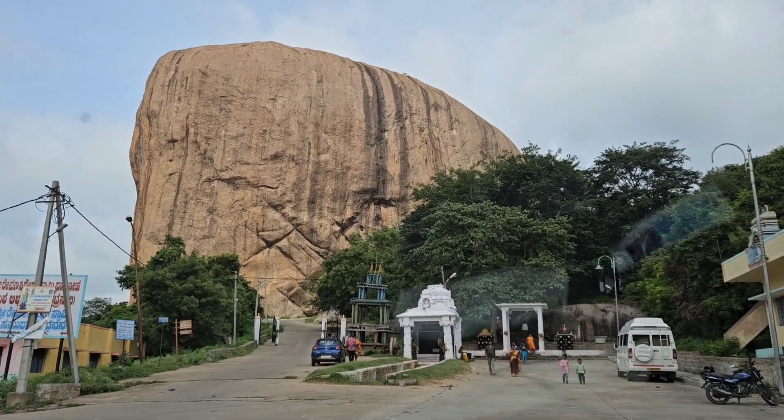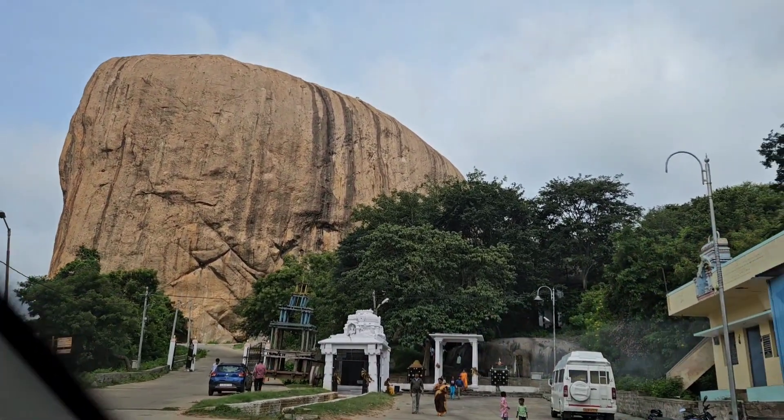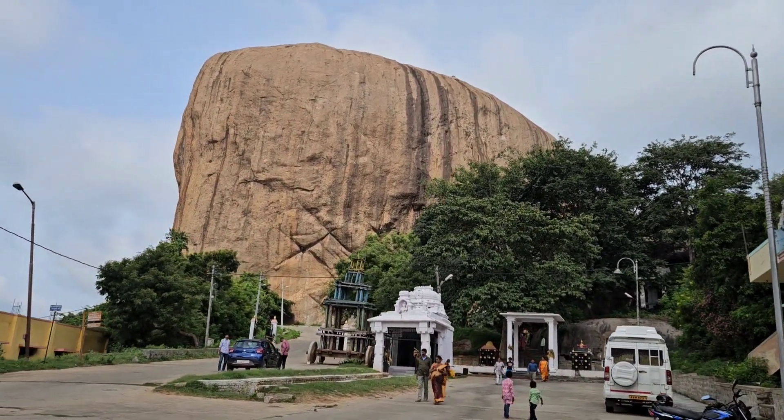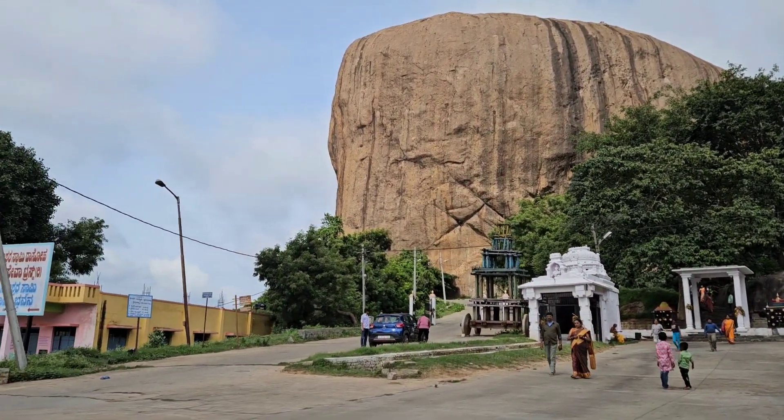Friends, we have arrived at Karedi Kallu Beta. It's like a giant boulder, just sitting in the parking.